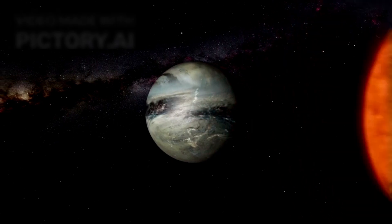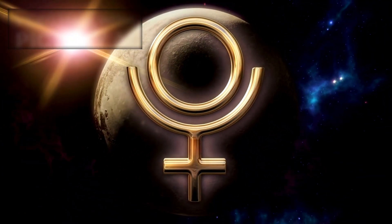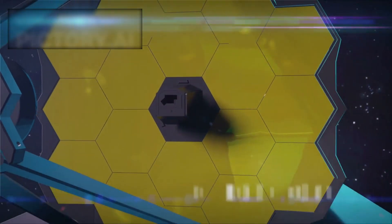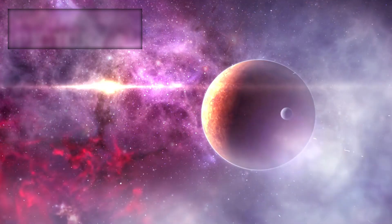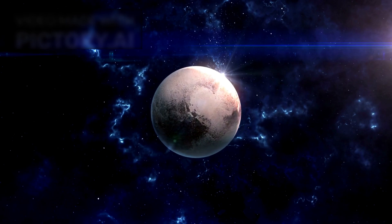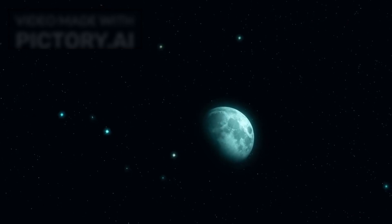The story of Pluto is far from over. In fact, it may just be beginning. What was once dismissed as a forgotten relic is now a symbol of how much we still have to learn. The James Webb Space Telescope has shown us that even the smallest, most distant bodies in our solar system are worth studying — not just for what they are, but for the secrets they hold about our cosmic history. Every new image, every new data set peels back another layer of mystery. And in doing so, Pluto has gone from planetary outcast to scientific superstar. It reminds us that the universe is full of surprises, and that sometimes the smallest worlds can tell the biggest stories.